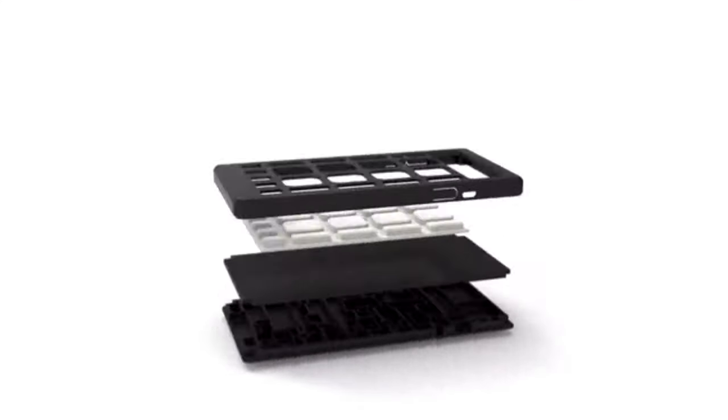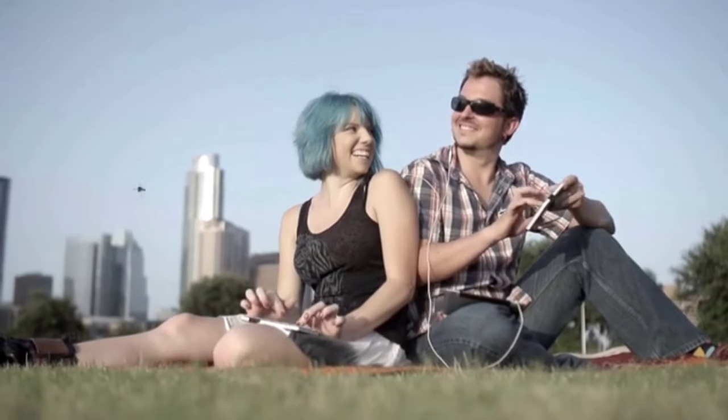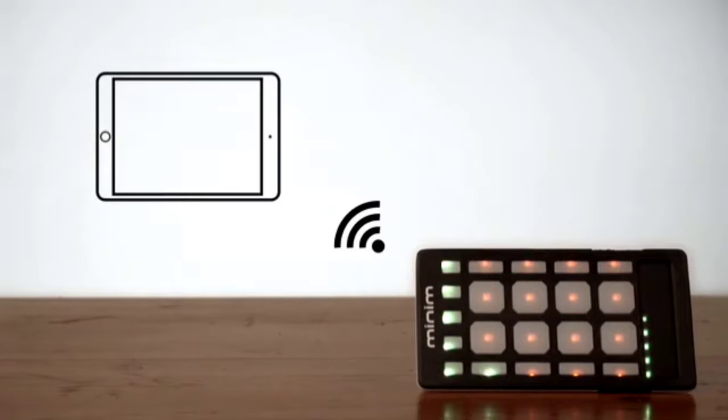Minim takes the enormous power of modern music making technology and packs it into a small device that can control any sound, anywhere, anytime. Minim is the world's first expressive instrument designed specifically for mobile music making, and uses groundbreaking MIDI Bluetooth technology for instant, seamless connectivity.